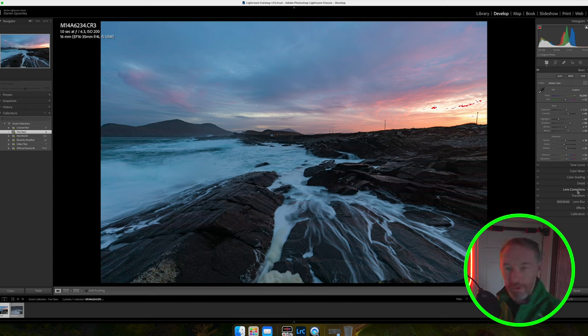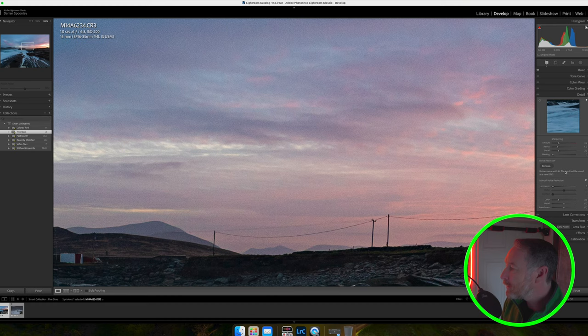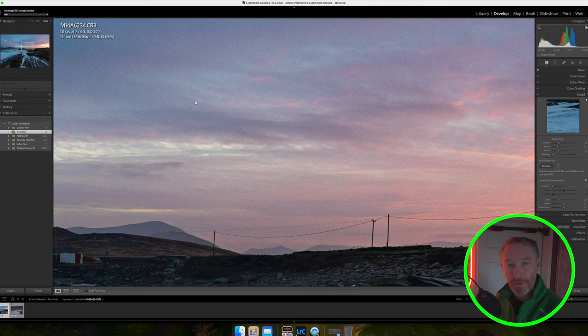The final thing I want to do uses a new feature in Lightroom: making sure there's no noise in the image. Zooming in you can see some noise in the sky. I go into the Detail panel, click on Denoise, and that uses AI technology to remove noise artifacts only from the parts of the image that have noise, rather than applying it globally across the entire scene. I click on that — it only takes a couple of seconds — and we get a look at it with and without. Without noise reduction versus with, you can see it's a lot smoother and cleaner.